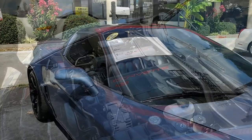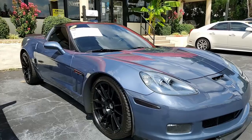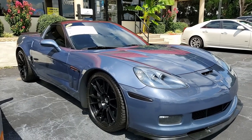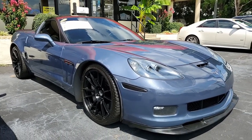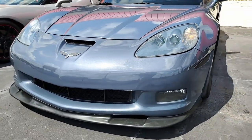Features include the Grand Sport package. This includes Z06-sized wheels, tires, brakes, wider fenders and quarter panels, the Z06-style rear spoiler and front splitter, the Z06-style front bumper. It has specific gear ratios and rear differential cooler.